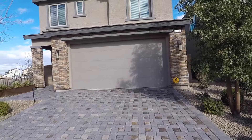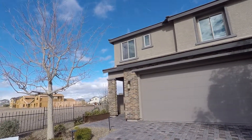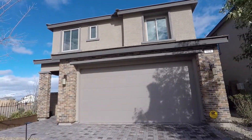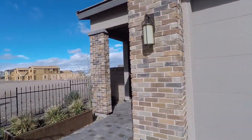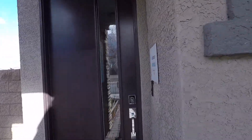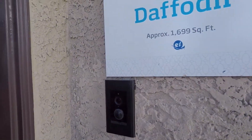Hey everybody, it's your luxury Las Vegas real estate agent Tyler here, and today I'm going to show you around Rose Ridge right here in the heart of Henderson. I'm going to take you through a couple models. Right here we have the Daffodil — it's 1,699 square feet, a two-story three-bedroom two-and-a-half bath, priced at $349,990. It's one of my favorite builders out here, it's a Lennar, and you do get a Ring doorbell right here.